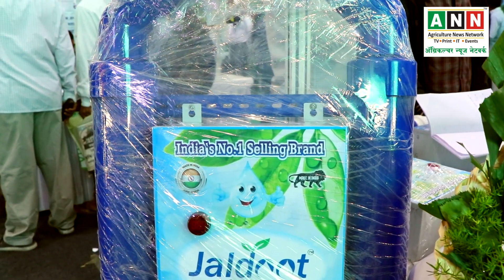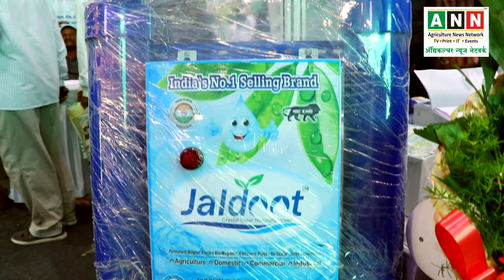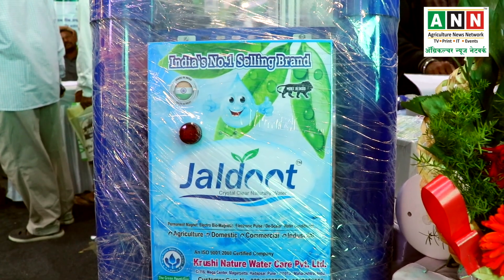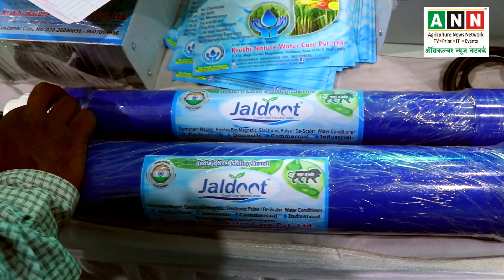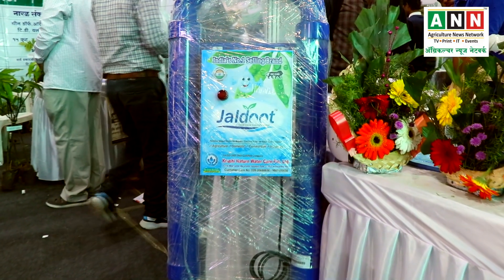Now, all over India you will not have any issues — there will be a large water supply. Therefore, you will get the appropriate services. They will provide these products and bring water to the field.